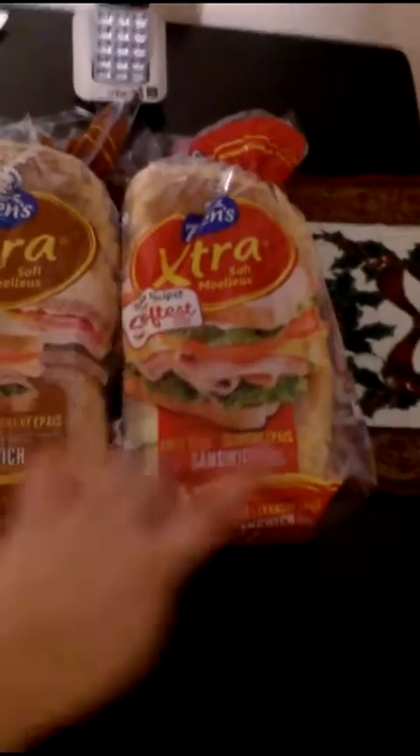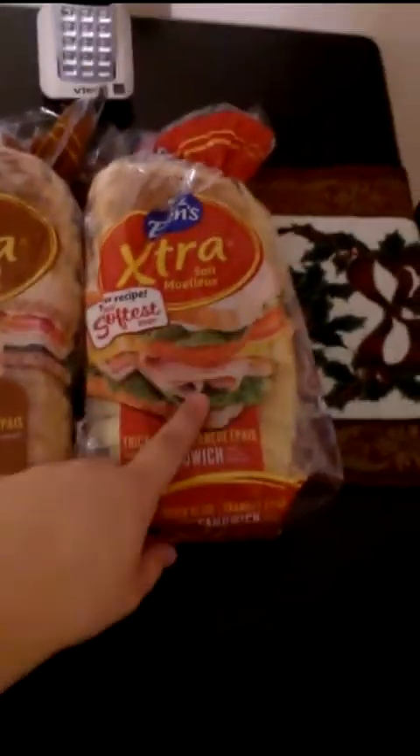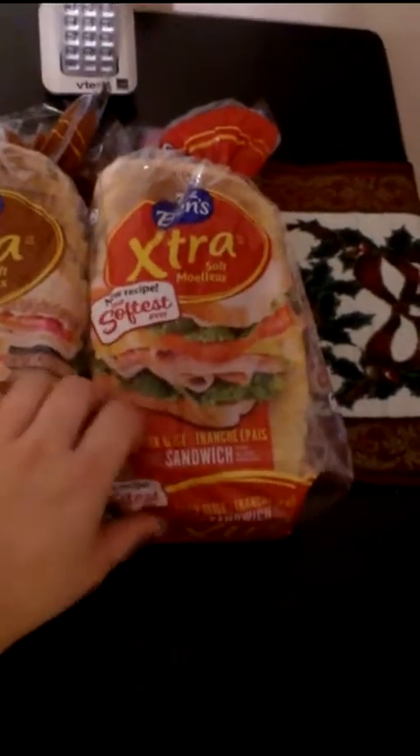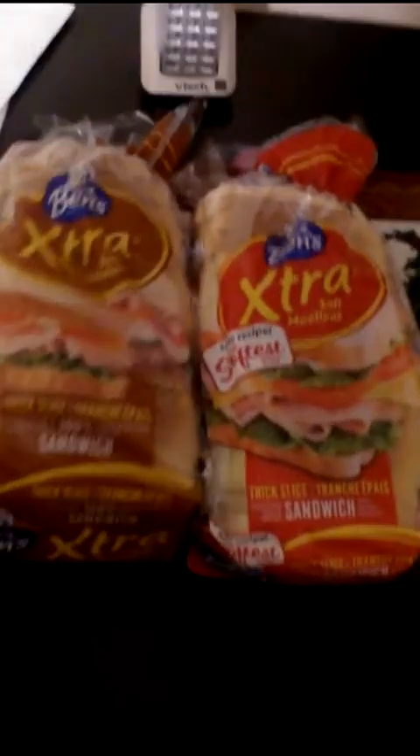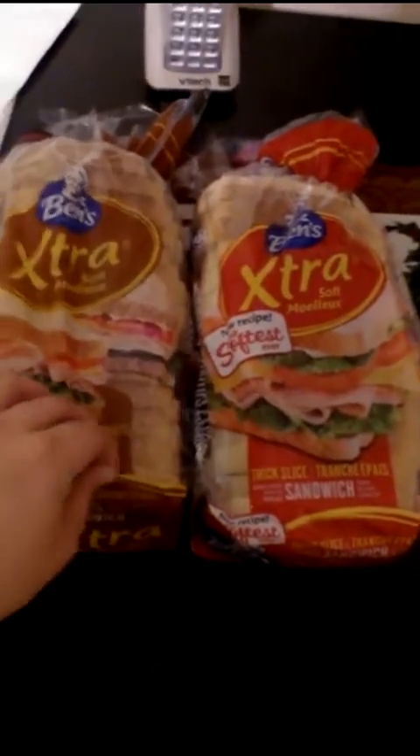I needed two loaves of bread, plus I have a full one in the fridge, so that'll be plenty. I'll probably use one loaf to make up ham sandwiches and I'll be good for the rest of the month. I'll keep the other one for toast and things like that.